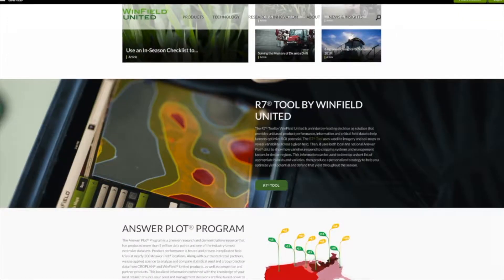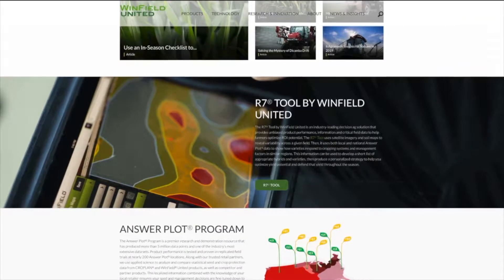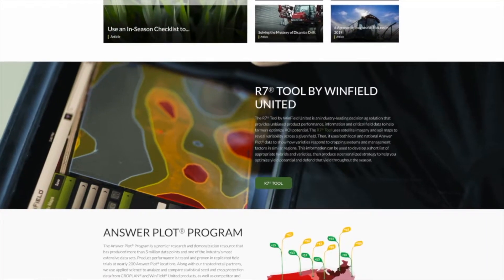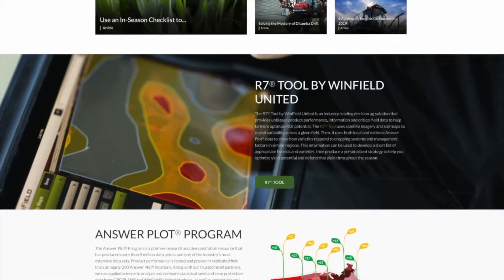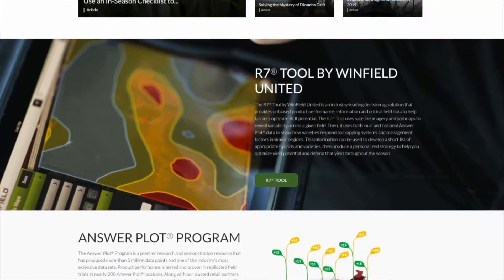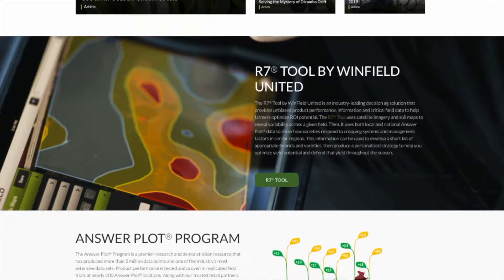Then on interpreting that data, how does that work? Is that done through the software or done through your services? There are different layers that you can look at, whether it's bringing in yield data or looking at historical imagery within the tool. There are other insights — we have a robust answer plot system in Winfield United, and a lot of the insights that come out of that answer plot are housed within the tool, so we can help give insights on product performance utilizing the tool.